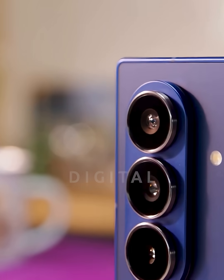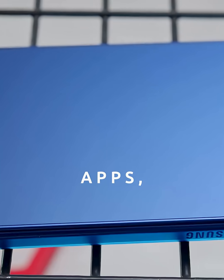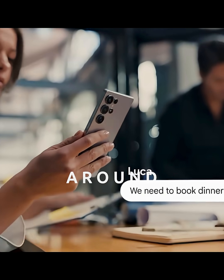Think of this update as a digital bodyguard for your phone. It's protecting your photos, your banking apps, your messages — basically everything that matters to you. Samsung is literally building a fortress around your data.